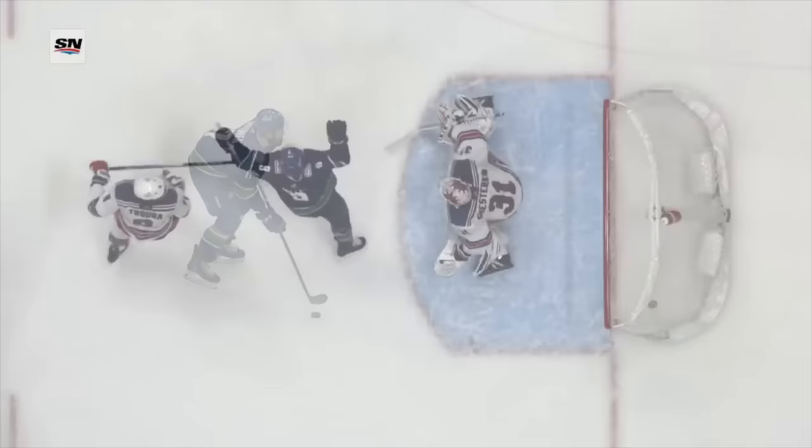Look at this goal. Miller basically asked Hronik to put it right on his stick, and he does. Watch how beautiful this is — this is a perfectly executed tip.